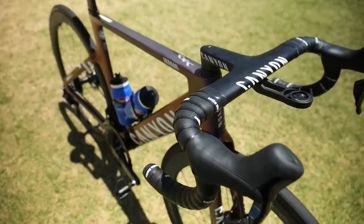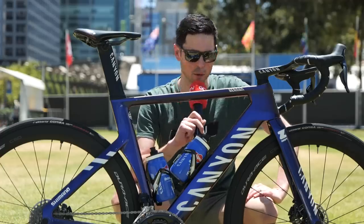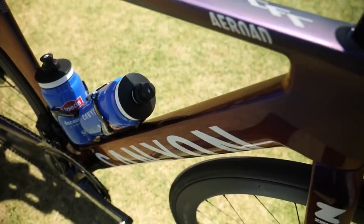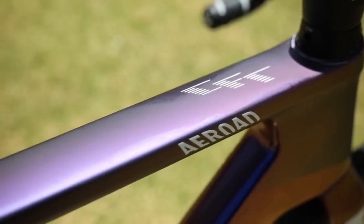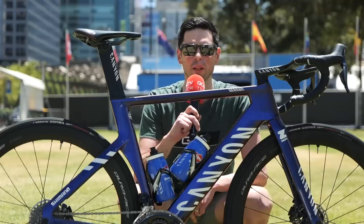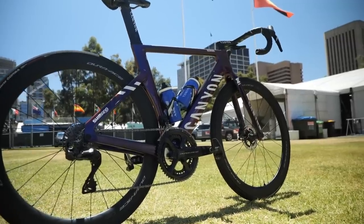Take one look at this bike from the Alpecin-Deceuninck team and you can probably guess what I'm going to talk about. This paint job is incredible — after much consideration I'm going with iridescent purple. The majority of the bike is gloss, but on the top tube and a section of the head tube it's got a matte finish. This is the bike of Robert Stannard. Minimal equipment changes for Alpecin-Deceuninck this year, but this bike is going to stand out in the peloton.